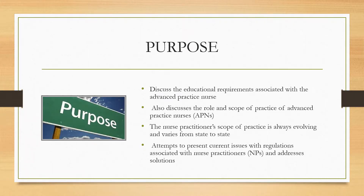The purpose of this PowerPoint is to discuss the educational requirements associated with advanced practice nurses, and also to discuss the role and scope of practice of advanced practice nurses. The scope of practice is always evolving and varies from state to state, so I attempt to present current issues with regulations associated with nurse practitioners in Alabama and address any solutions.